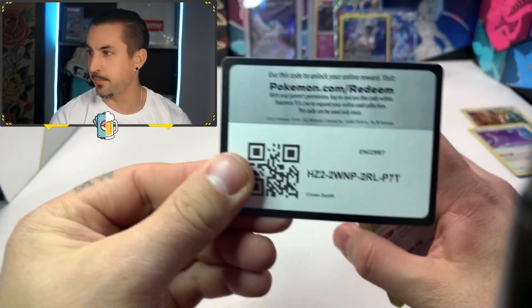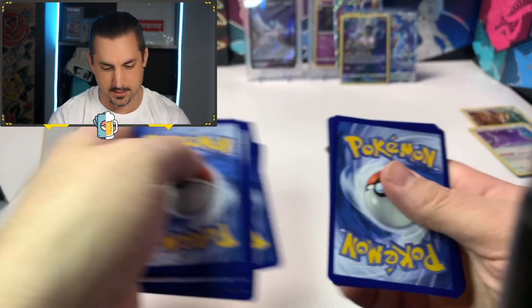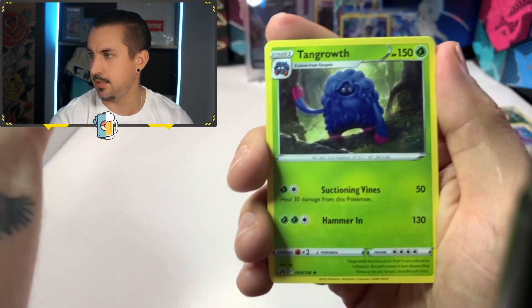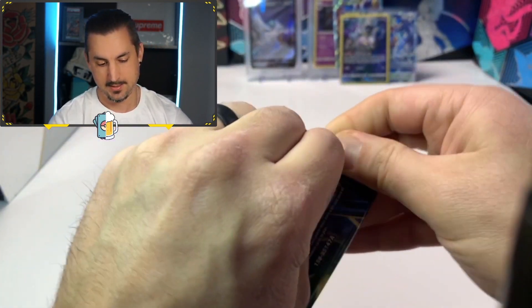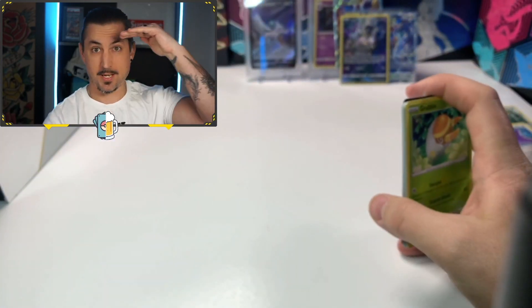We are pulling the heat out of this one! Trainer Gallery first — Rock reverse... it's a Tangrowth non-hollow. Last pack coming up — that went really quick. I was up here for most of it, we were hyped!